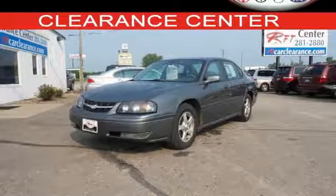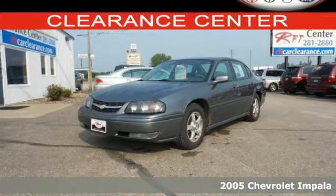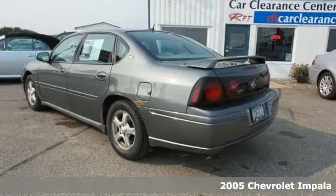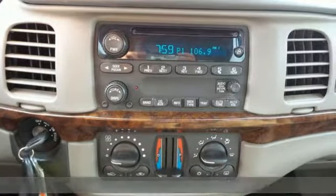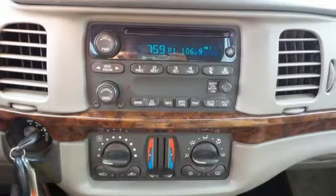It's a 2005 Chevrolet Impala. Consider the comfort and convenience of an expansive passenger cabin, keyless entry, a multi-speaker stereo sound system, and power door locks.